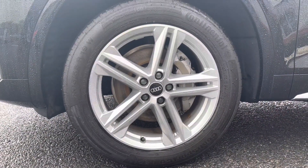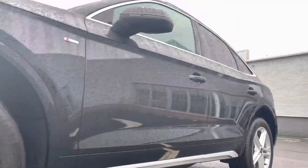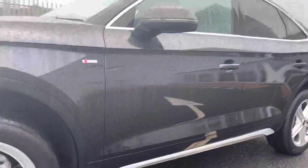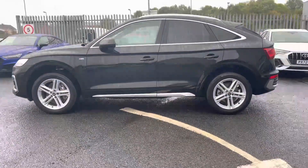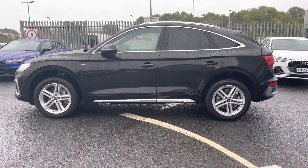It sits beautifully on a set of 19-inch five twin-spoke star design alloy wheels, which really complement the overall S-Line exterior styling of this vehicle. You get the upgraded front bumper, side skirts and body-coloured rear bumper.